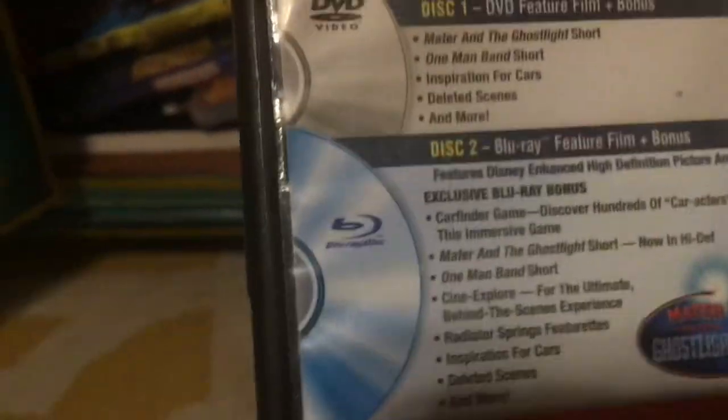Next up we've got my all-time favorite movie — Cars — on Blu-ray and DVD. The back says an instant classic by Richard Corliss, Time. There are bonus features like the Car Finder game, the Mater and the Ghost Light short, the One Man Band short, and deleted scenes. Oh yeah, there's no DVD disc because I lost it due to scratching — all I have now is the Blu-ray disc, but it's no big deal. Cars — awesome Pixar movie.